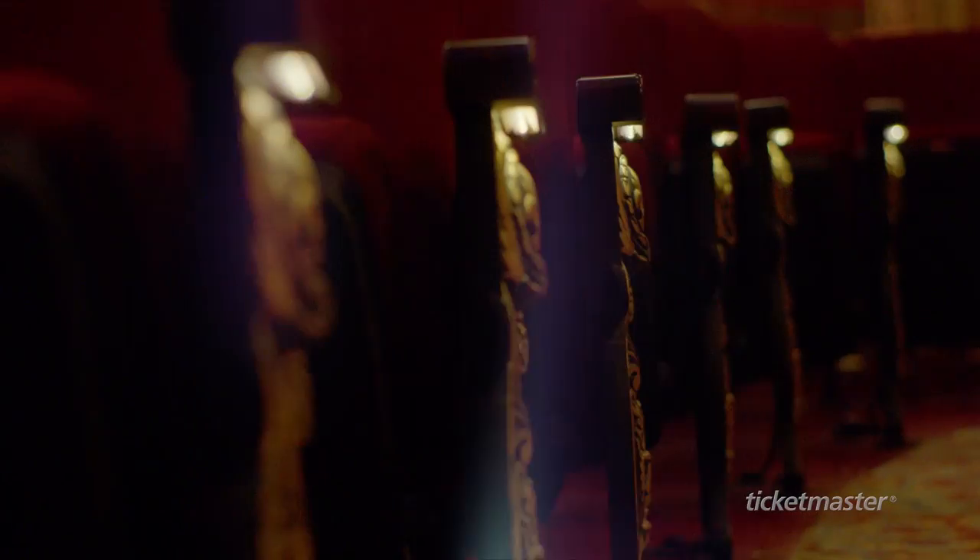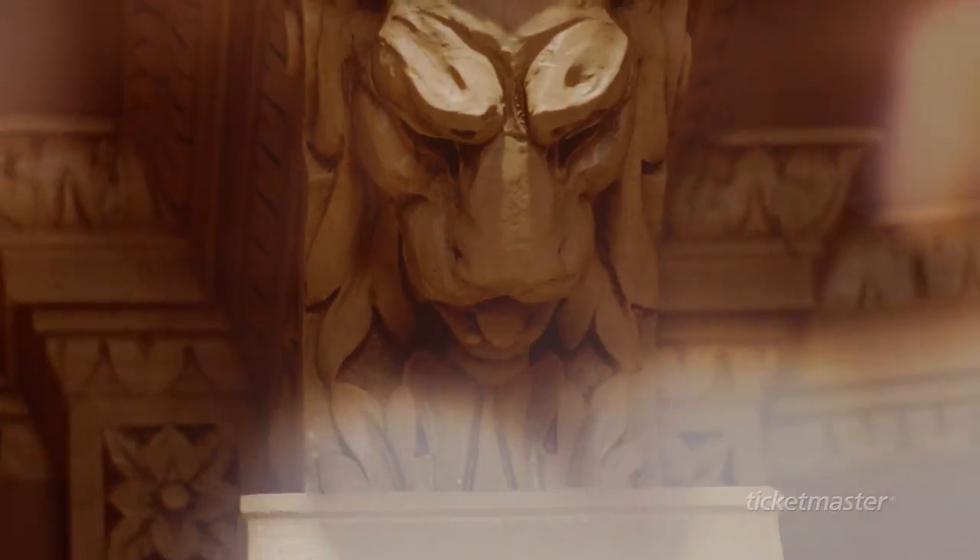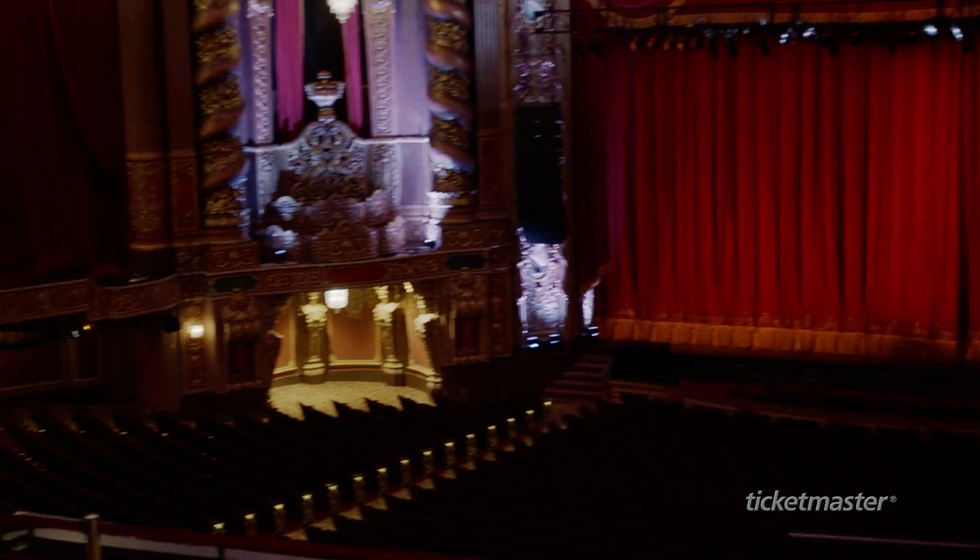My name is Matthew Wolfe. I'm the executive director of the King's Theatre. This theater isn't only an operating theater — it's an architectural treasure.